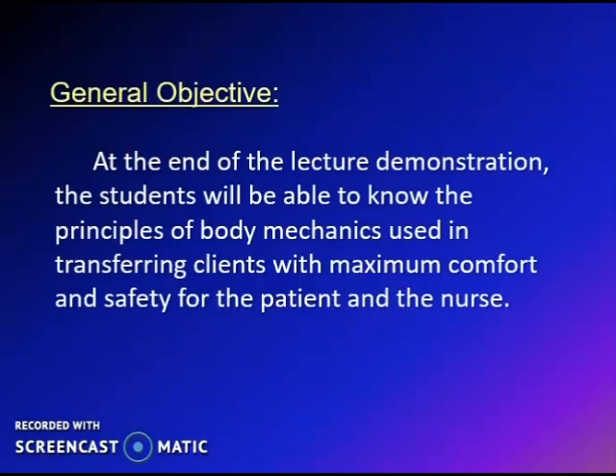At the end of the lecture demonstration, the students will be able to know the principles of body mechanics used in transferring clients with maximum comfort and safety for the patient and the nurse.